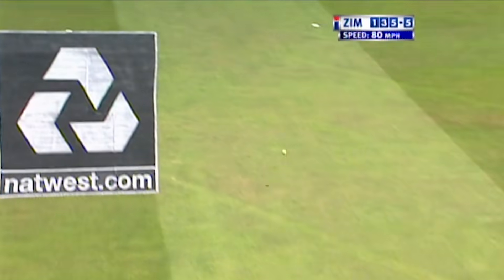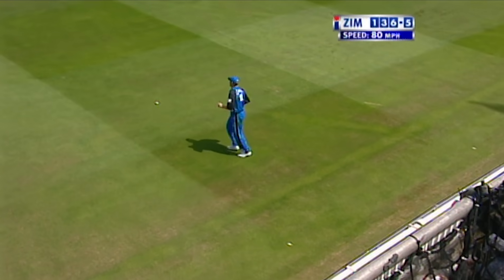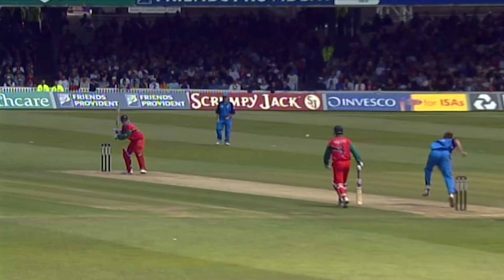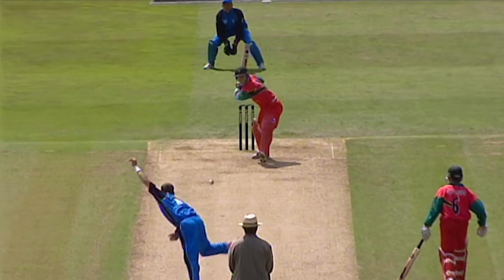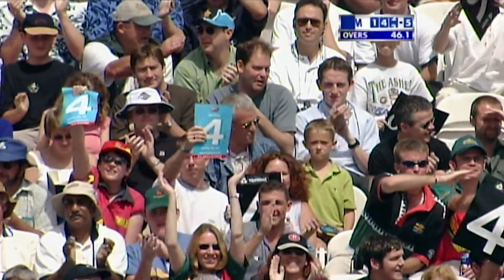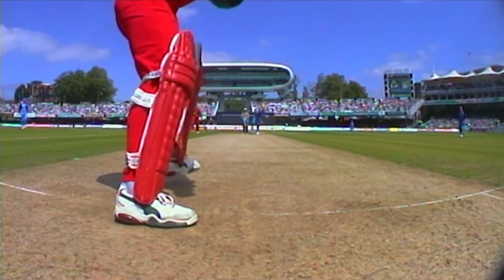A good shot straight down the ground. Mullally's spell finishes — but a more authentic stroke from Grant Flower, who hits the last ball of Alan Mullally for four. Mullally finishes with one for 32 from ten overs. Got hold of that and hit it wide of mid-on for four — that was right in the slot. White can't bowl that length at this time.